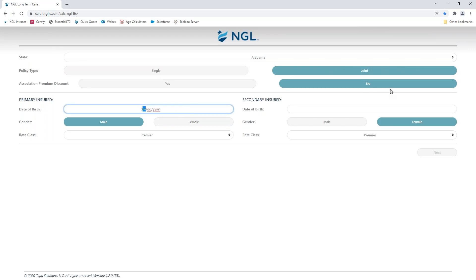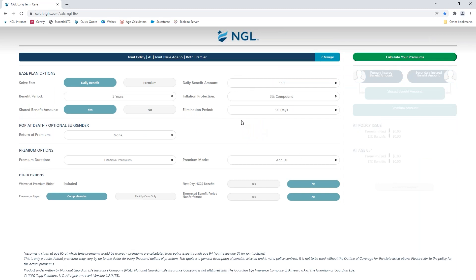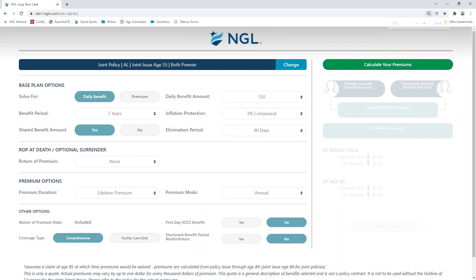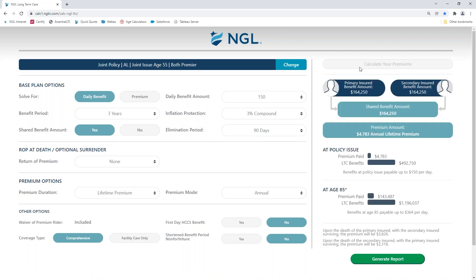I'm going to create a joint policy here. I'm going to put in a couple of dates of birth that will give me a 55-year-old couple, give them our premier rate class — it's a male-female couple. I hit next. Now I'm on my plan selection page — I'll zoom in just a hair. This thing defaults to that straightened arrow: long-term care, $150 a day, three years, 3% compound shared, 90-day elimination period, lifetime annual premium. If that's what you want to quote, hit calculate. You got a quote. So what did that take me? Maybe 25 seconds because I slowed down to show you how it all worked. That's how easy this thing is to use.